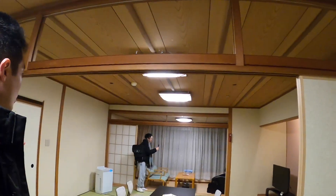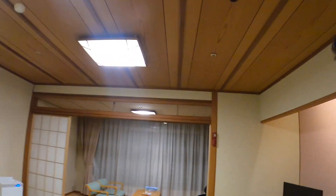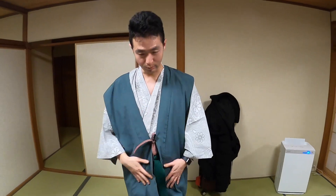I'm here at my Ryokan for tonight in Arima Onsen, and we got a whole room for us to kick it in and just chill. This is the classic Ryokan Yukata — an Onsen kimono with a belt that you wear.